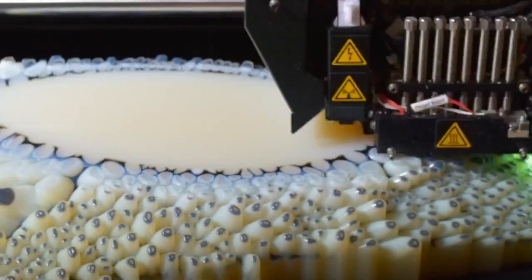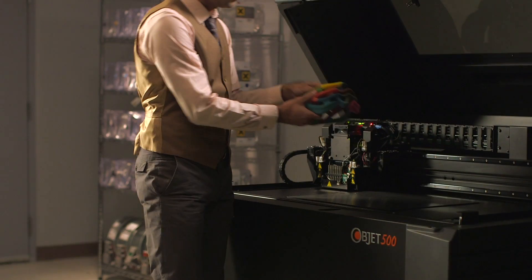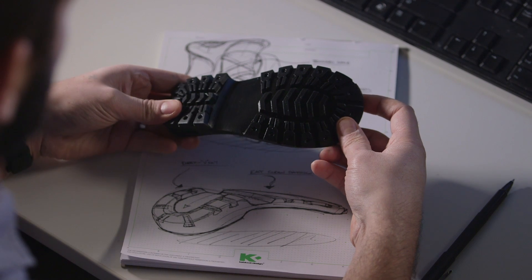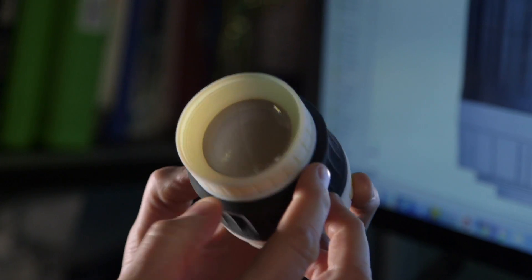And so, layer by layer, complex models take shape. The most advanced PolyJet systems can build multi-material parts — soft, rigid, clear, and colorful.